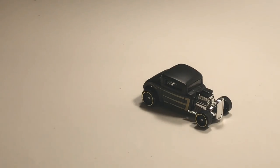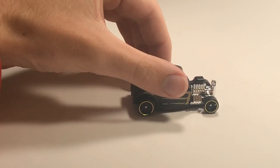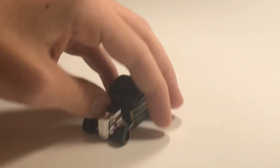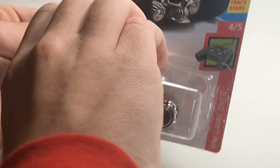Next up we've got a '32 Ford with a black and gold paint scheme on it — I like it a lot. Looks like we've got a little paint error there on the wheel, but I guess it just makes the car unique.